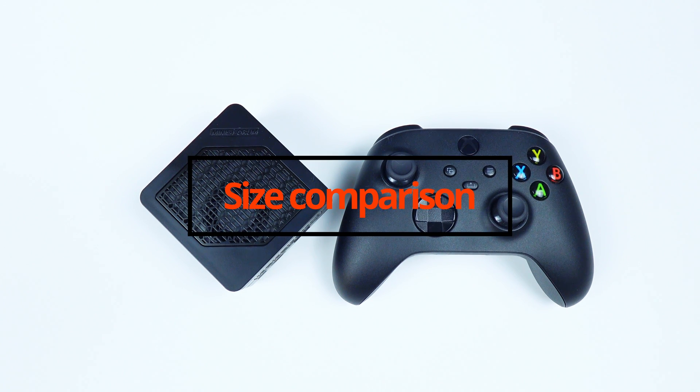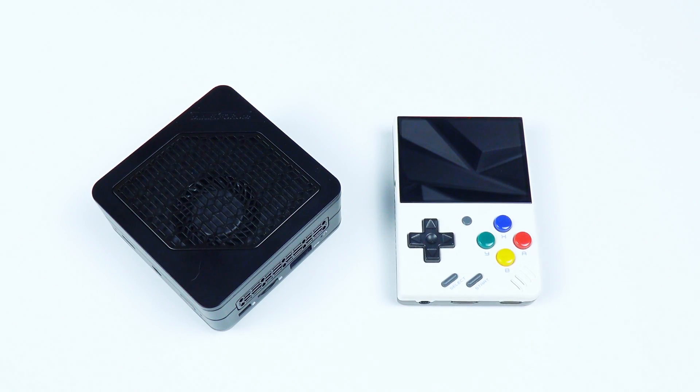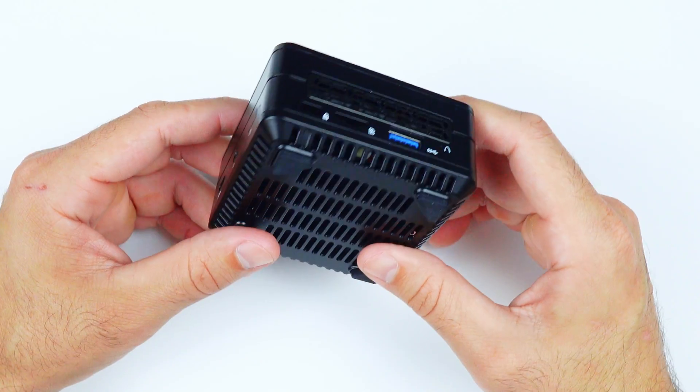While it's disconnected, let's do a quick size comparison. First up, an Xbox controller, my mouse, a Mini Mini, a Steam Deck, and my regular PC. As you can see, this really is tiny, and it's amazing how much can be packed into such a small package.